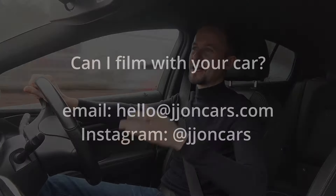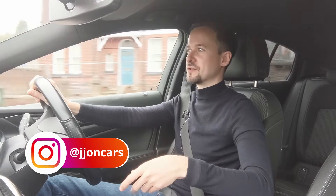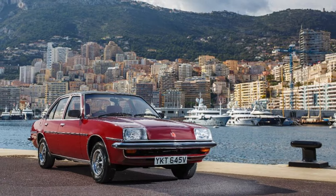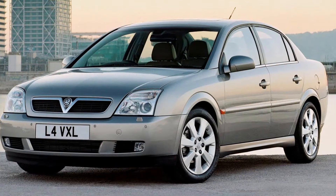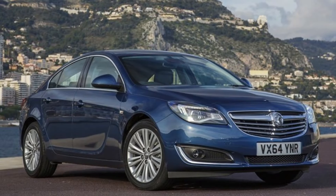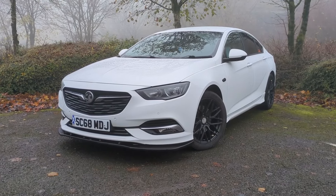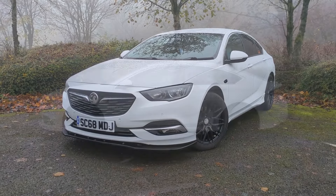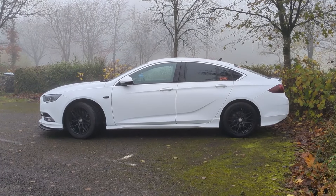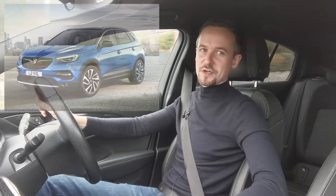This car is the last of the line of a very long and strong tradition of Vauxhall Opel cars stretching back to the original Cavalier. It went from Cavalier through to Vectra — which was a bit of an unloved phase — through to the Insignia, which was a very groundbreaking car in 2008 when first released. This final generation is much better than the previous one, but it came out at a time when these cars were no longer what people wanted, as everyone was switching to crossovers and SUVs.